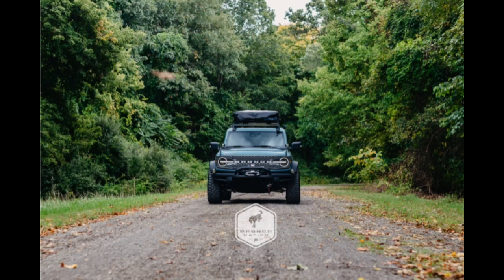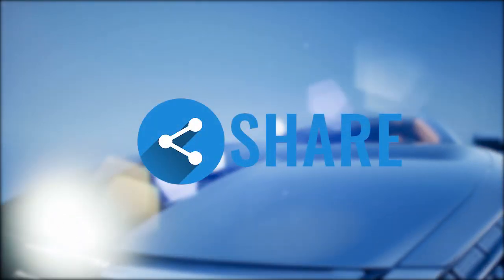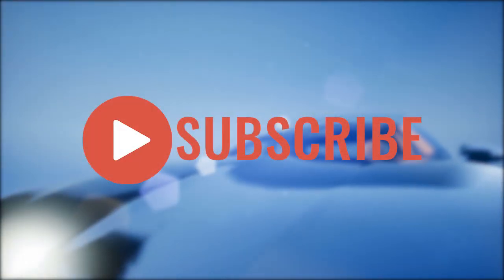Thanks for coming — remember to like, share, and subscribe. This is Bronco Nation. If you enjoyed this video give it a thumbs up, share it with your friends, and subscribe for more interesting videos.